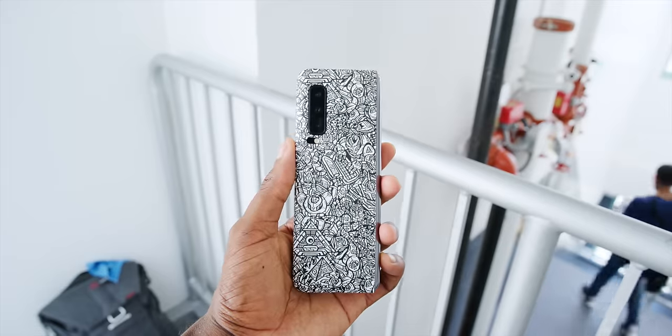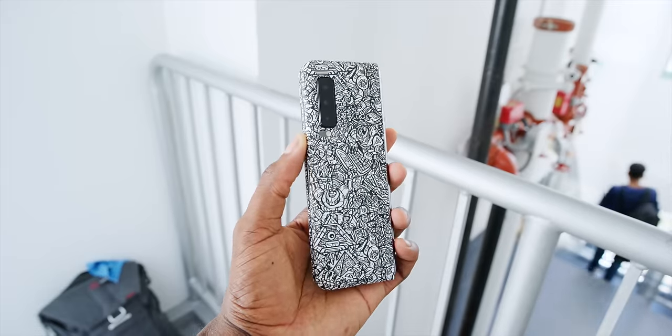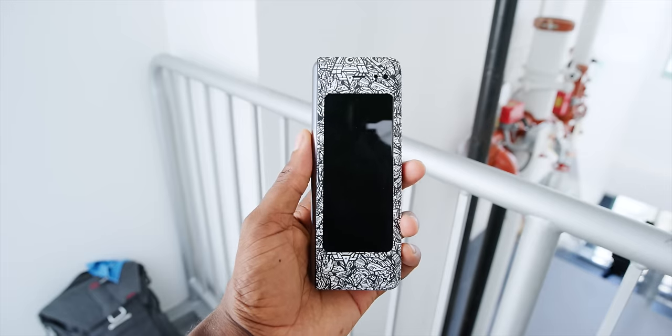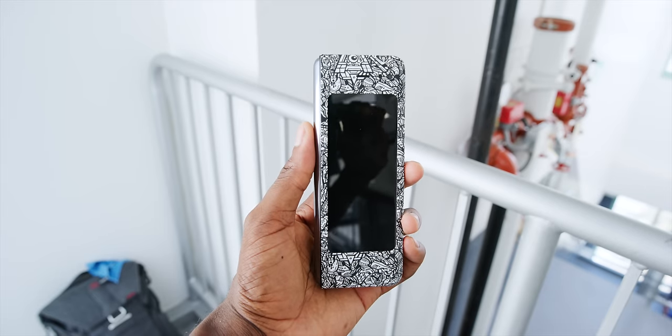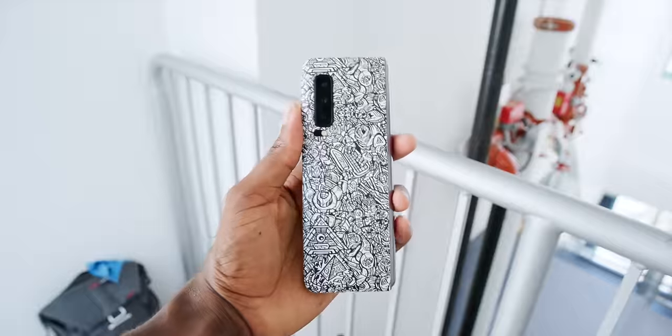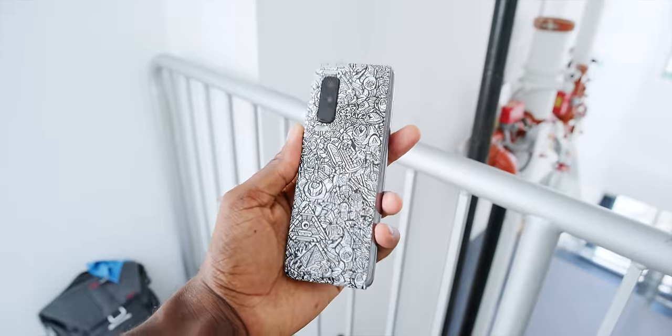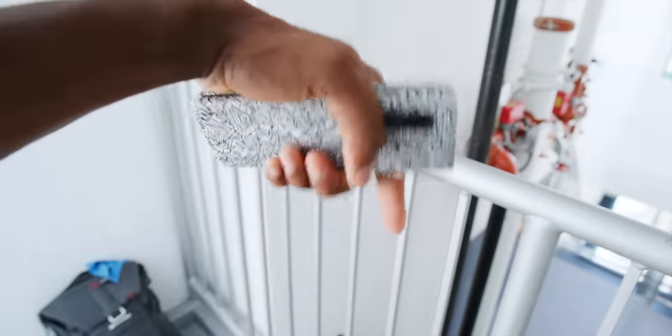Either way, that's it for this quick update. Also, do you want one of these? Because I do have an extra one. Thanks to dbrand, I'm going to do a giveaway of a Samsung Galaxy Fold on Twitter sometime in the next 48 hours or so. So go follow over there if you haven't already to get in on that. And hey, maybe you'll get lucky. Either way, again, thank you for watching and I'll catch you guys later. Peace.